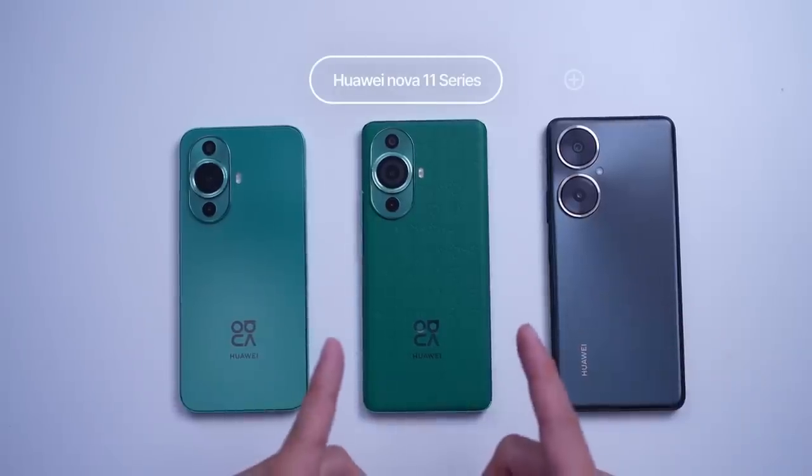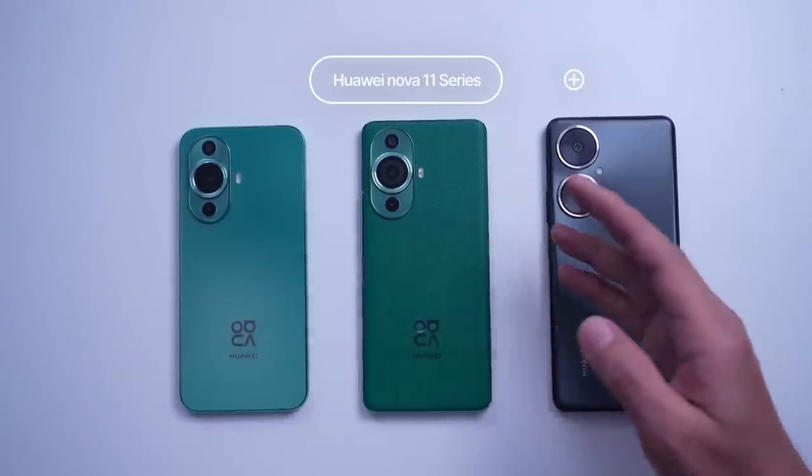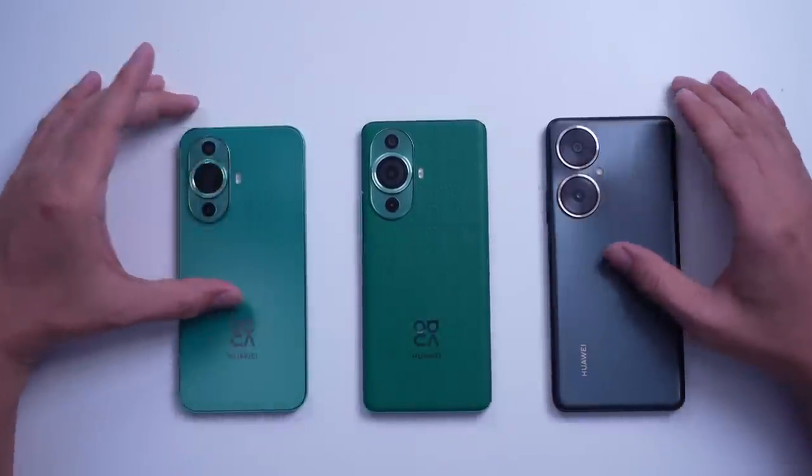We are now at the 11th iteration of the Huawei Nova series. Huawei has been growing this series since 2018 and it looks like it's going to continue moving forward. Maraming loyal fans ang series na to, kaya naman laging sold out each time Huawei launches a new one.